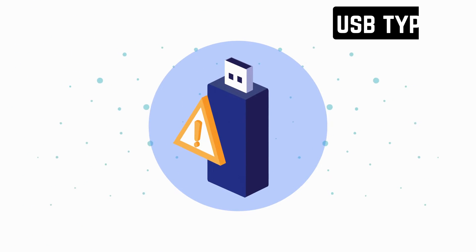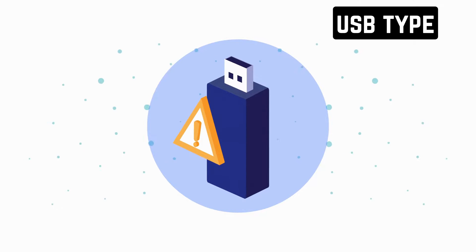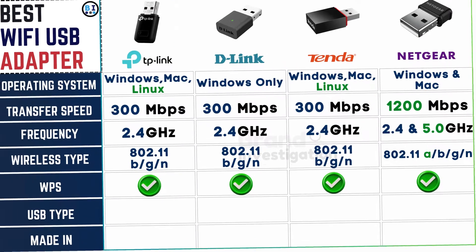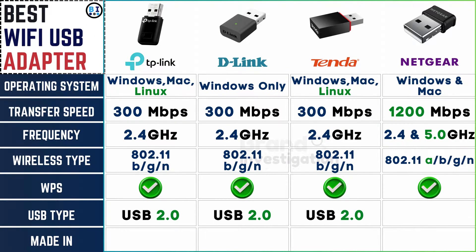All four Wi-Fi USB adapter brands utilize USB 2.0, providing users with consistent compatibility and reliable connectivity across a wide range of devices.